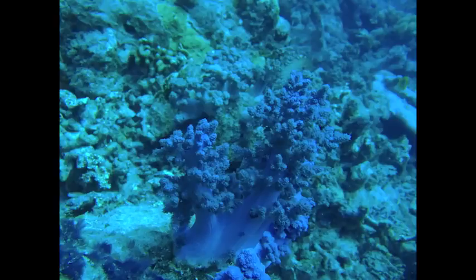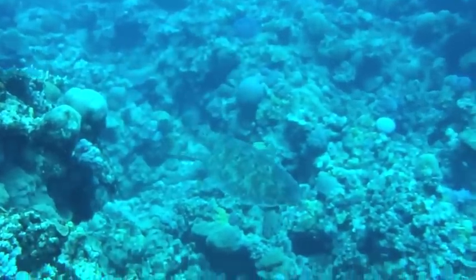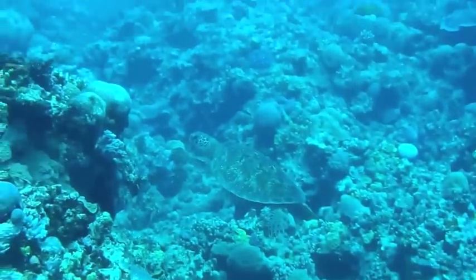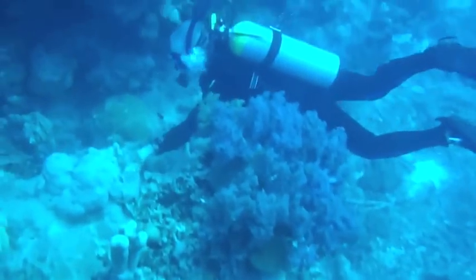Corals produce natural sunscreening compounds, and what we've shown through our research is that it's a relationship between these small algae and the corals working together to make the compounds to protect both of them. The clear waters of the tropics are actually very poor in nutrients, and because corals can't move around, they have algae growing inside their tissue which use sunlight as energy. This means the coral has to live in very shallow water, making it potentially vulnerable to sunburn just as humans would be.